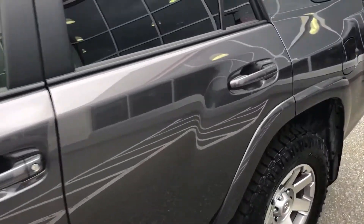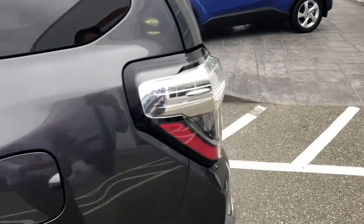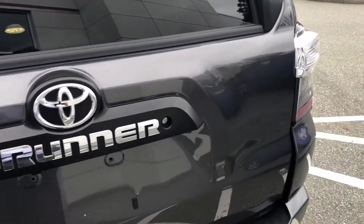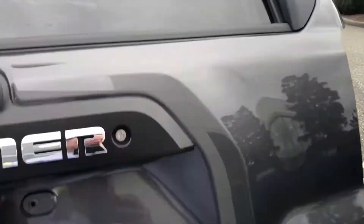The Trail Edition is the vehicle equipped with crawl control and multi-terrain select, and is really meant to be the most off-road rugged 4Runner of the lineup.